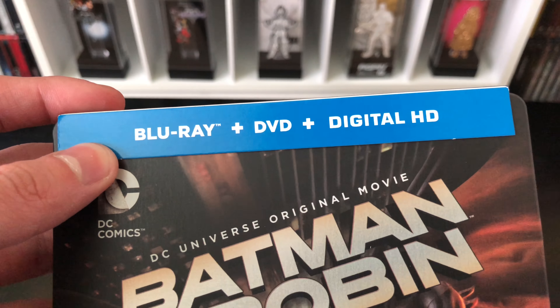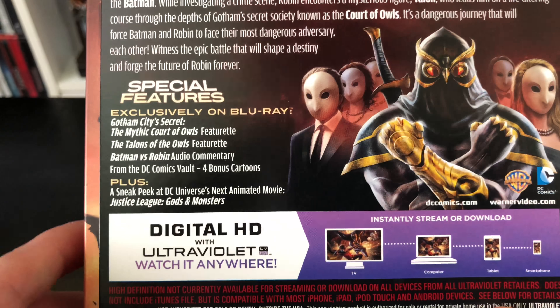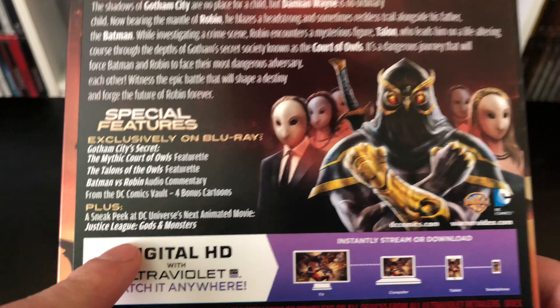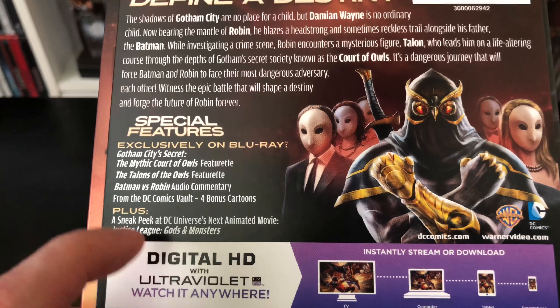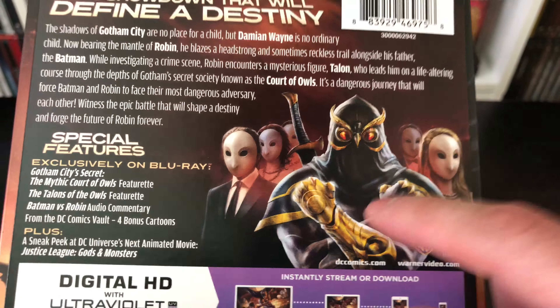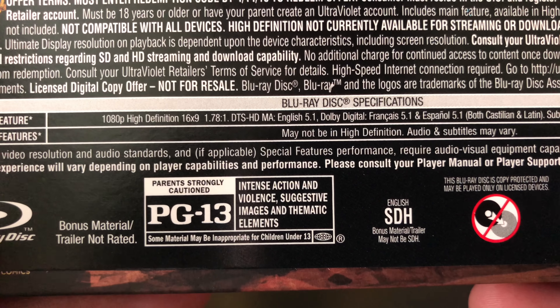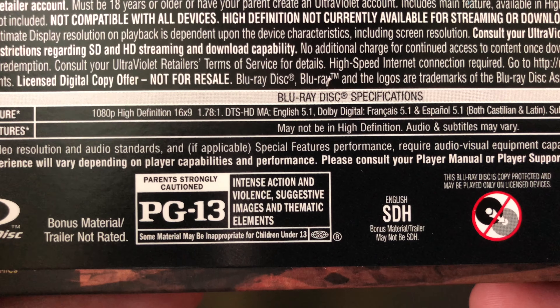This does come with the Blu-ray, DVD, and digital copy. On the back you've got info about the movie and the special features, plus Gods and Monsters — that's another DC animated movie which is pretty good too. There's a picture of the movie and it is rated PG-13 for intense action, violent suggestive images, and thematic elements. So let's take this out.